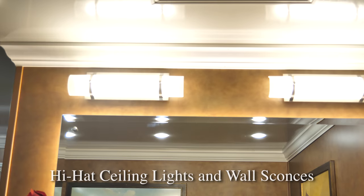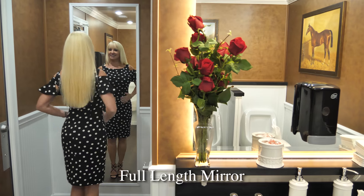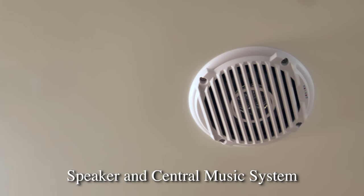LED hi-hat lights and decorative wall sconces provide plenty of light inside. Skylights also deliver natural light inside the restroom. We even have a full-length mirror. The Belmont is equipped with a ceiling-installed speaker and central music system for your guests' enjoyment.